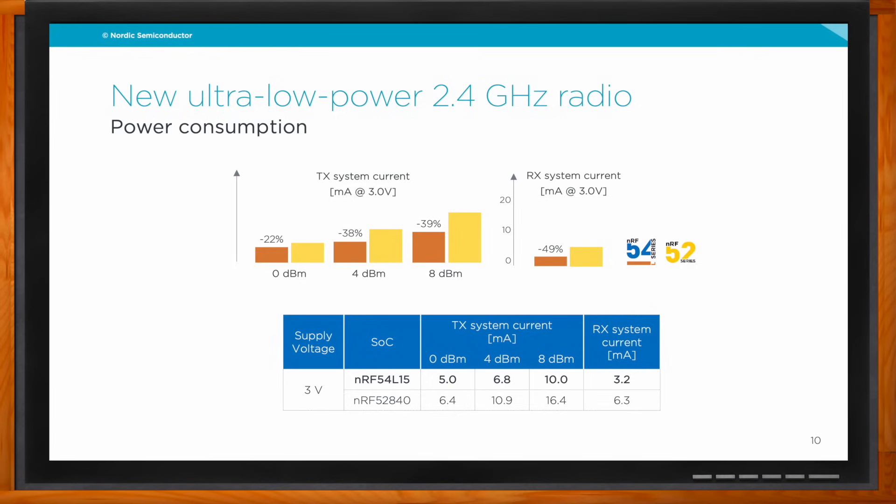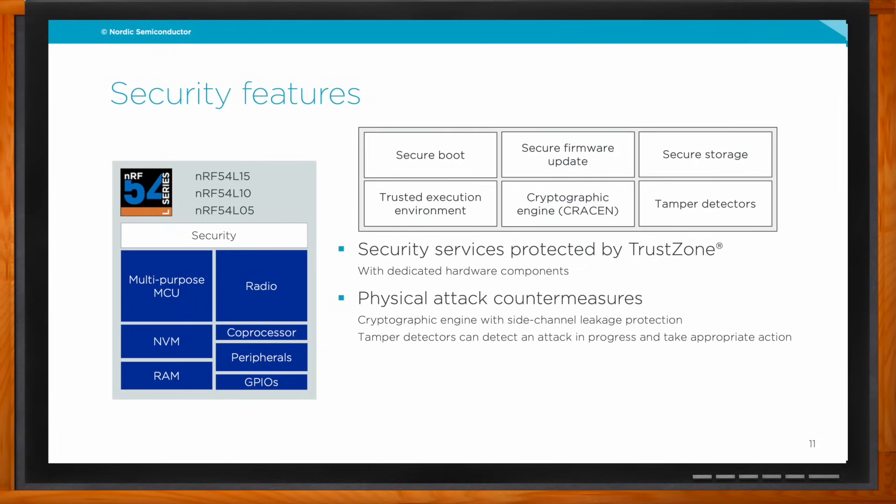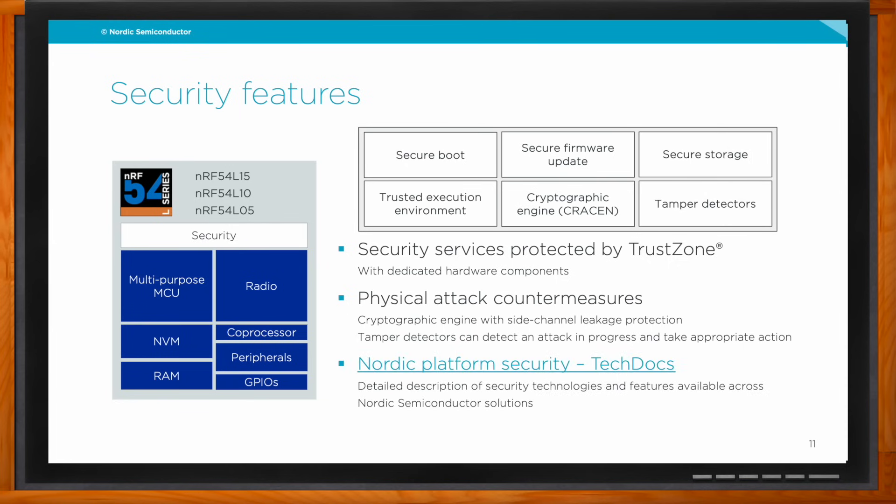Security is also an important component of this SOC. It's a hot topic and we've always treated security as an important feature. With the features of 54L, it's possible to meet current and upcoming security regulations. The features include secure boot, secure firmware update, secure storage, trusted execution environment, crypto engine, and hardware protection with tamper detectors. We provide Nordic Platform Security documentation offering guidance on how to approach security implementation in products.